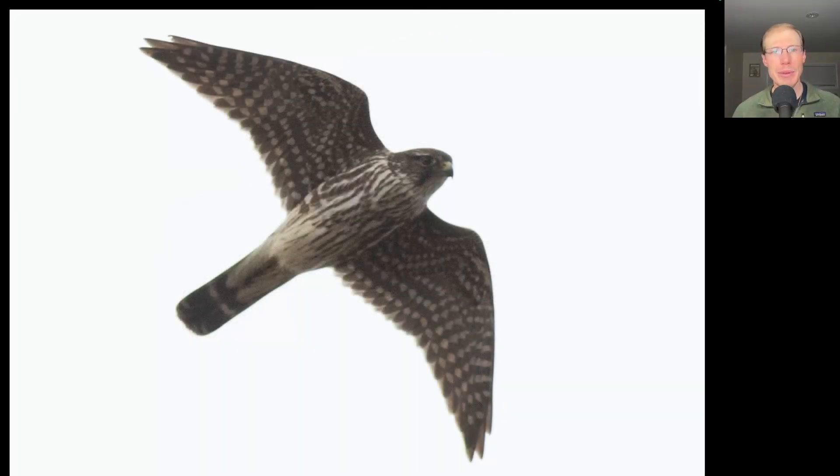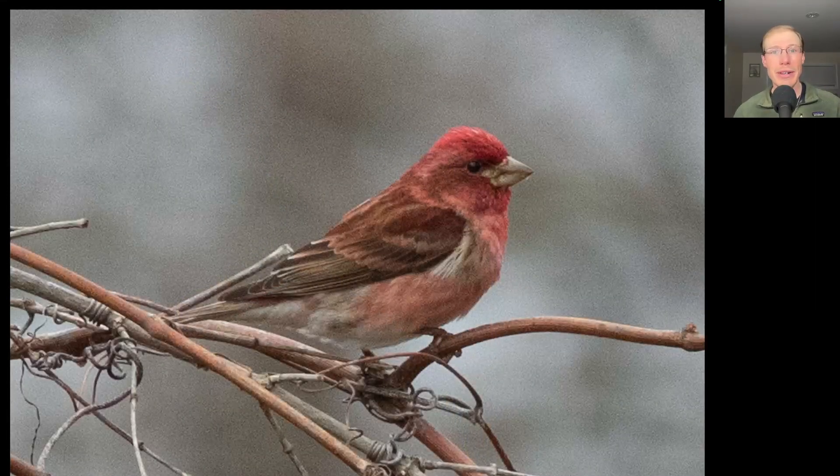Here we have a small raptor with pointed wings — a small falcon — but this one has a lot of dark streaking underneath and we see a dark tail with some white bands. This is a merlin. Here we have a beautiful bird that's a raspberry color overall. We don't really see any streaking to the breast and if we look at the bill we see that the line of the top of the bill is a straight line rather than curved. These are all good field marks for a male purple finch.